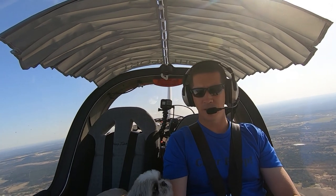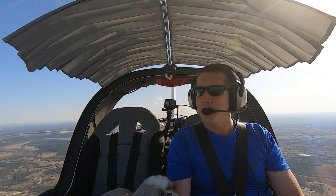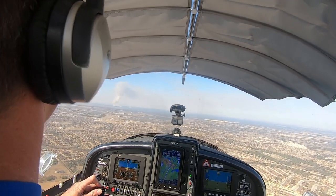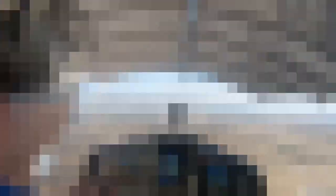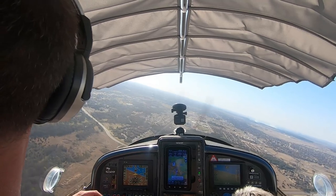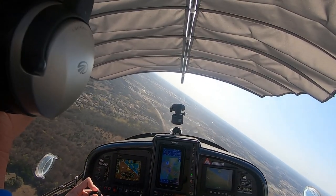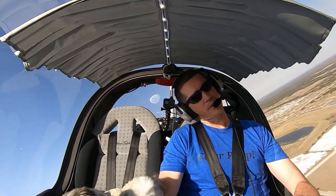I've got a plane up here to my right, about 2 miles, 500 feet above me. Skylark traffic, November 4 Yankee Papa is entering the left downwind for runway 19 at Skylark. Skylark traffic, November 4 Yankee Papa, turning to final runway 19 at Skylark. We'll pitch down — we're at 65.